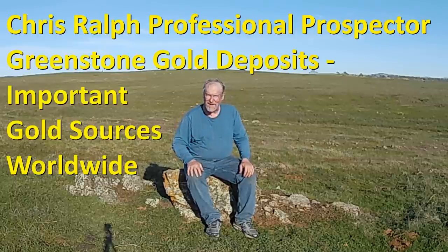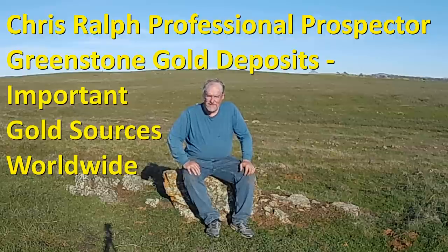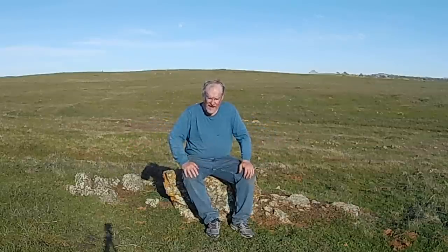Hey, I'm Chris Ralph, the professional prospector, coming to you today from the goldfields of California, the Sierra Nevada. You can see behind me there are kind of low rolling hills. Today we're going to talk about greenstone belts. Lots of gold that comes from Australia is from greenstone belts, and lots of gold that comes from West Africa is from greenstone belts, but also from California, Nevada, and Arizona as well.